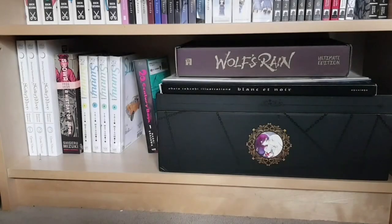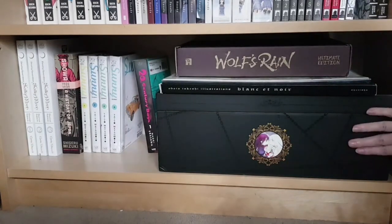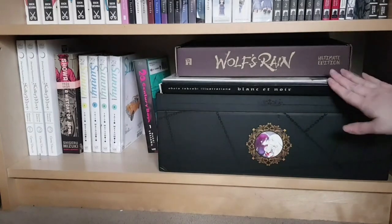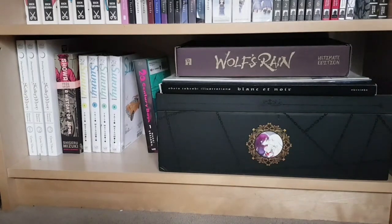Lastly for this bookcase: one to three of Pretty Guardian Sailor Moon Eternal Edition, the kanzenban releases by Kodansha. Then the first Showa: A History of Japan volume covering 1926 to 1939 by Shigeru Mizuki. Volumes one, two, four, and six of Sunny by Taiyo Matsumoto — hoping to get the rest. The first 20th Century Boys omnibus. The Pandora Hearts box set — a beautiful, phenomenal release. The Blanc et Noir Obata Takeshi art book. The Chihayafuru art book or illustration collection. And the ultimate edition box for Wolf's Rain from Anime Limited.